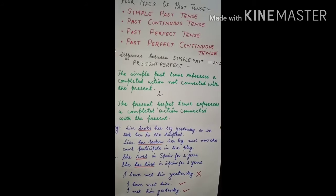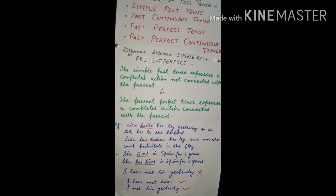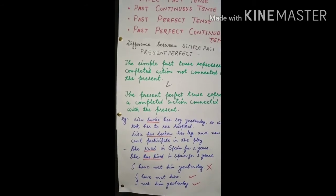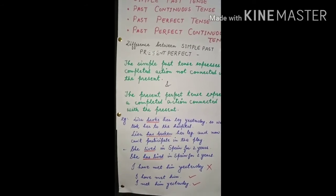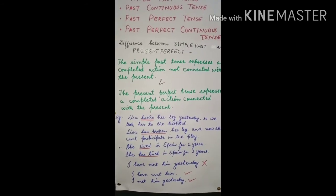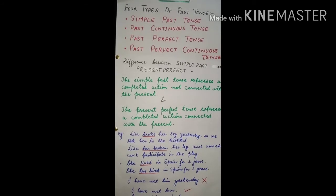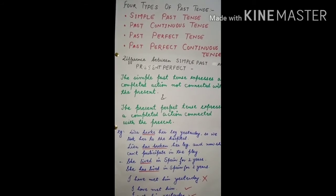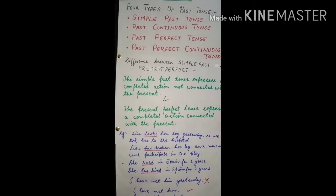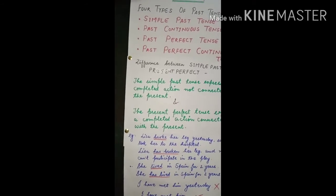One more example: 'I have lost my pen' versus 'I lost my pen yesterday.' With simple past — 'I lost my pen yesterday' — there is no link with the present. But 'I have lost my pen' means the action is connected with the present — it implies I don't have any pen right now. So the losing of the pen is connected with the present.